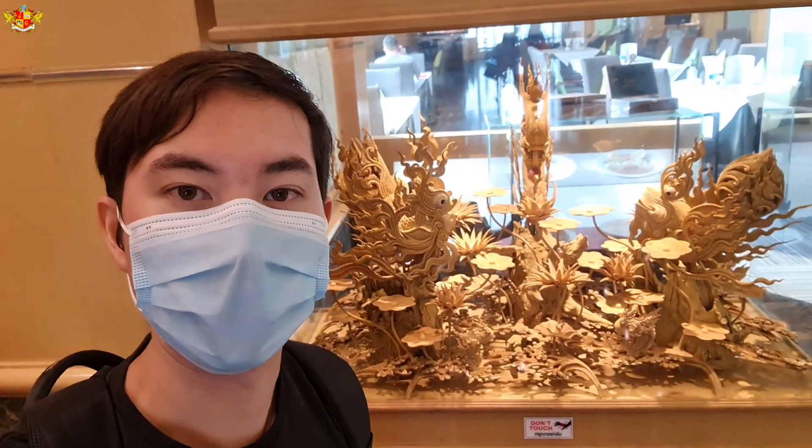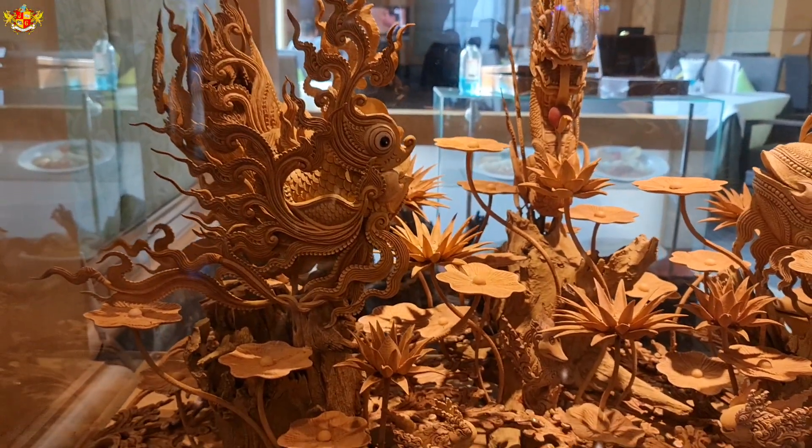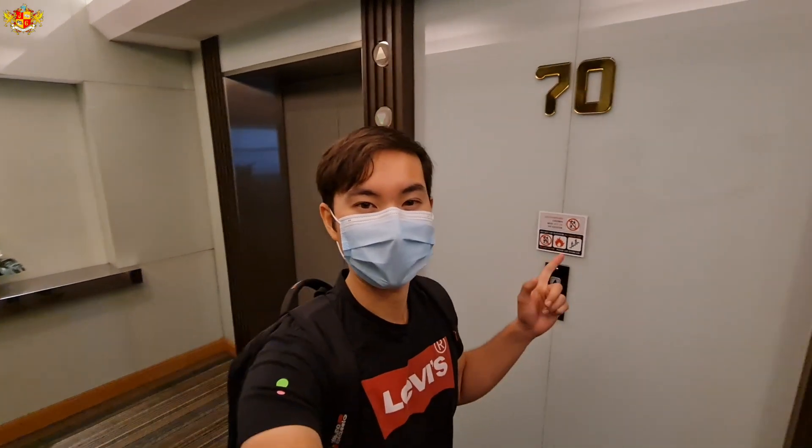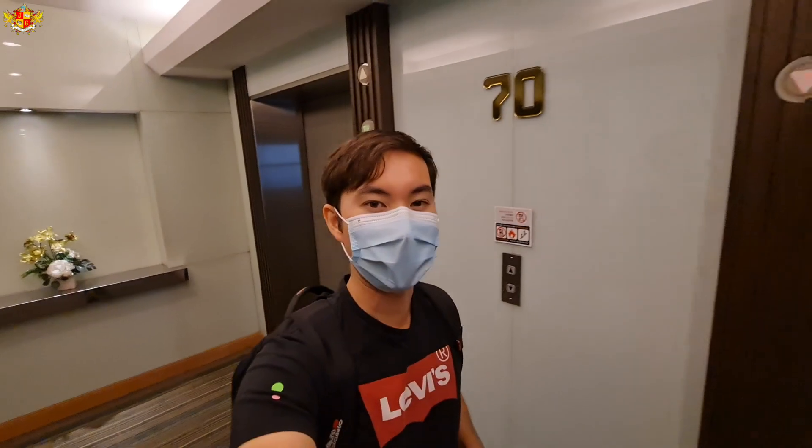This is pretty cool right here — completely made out of wood. So we're here on the 70th floor of the Bay Oak Sky Hotel and let's go check out the room.